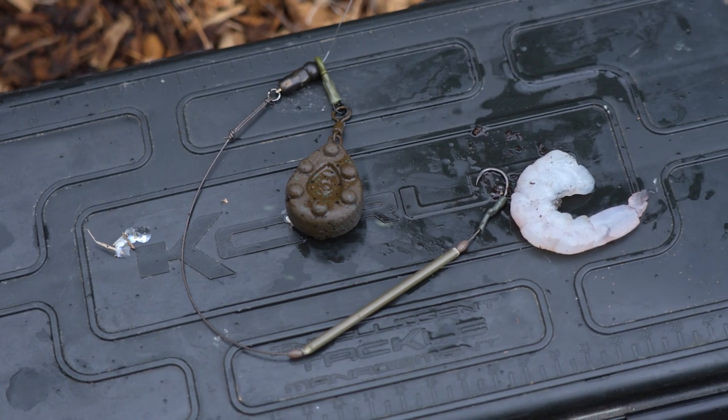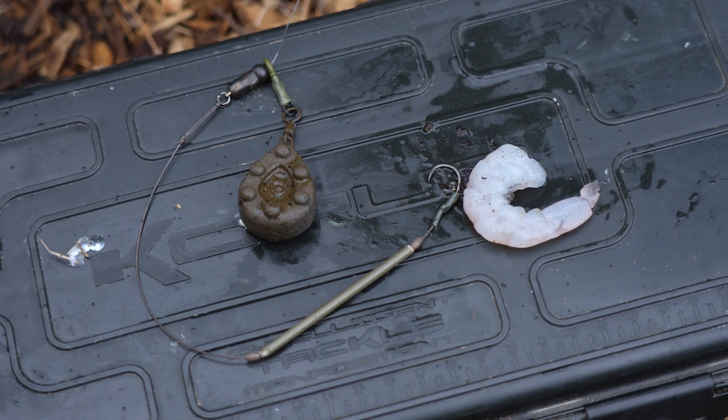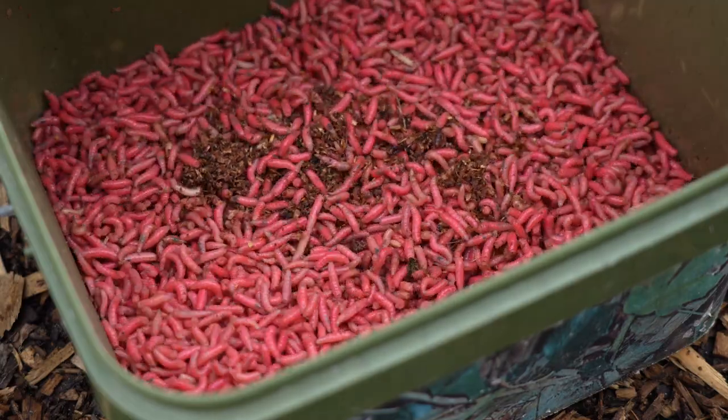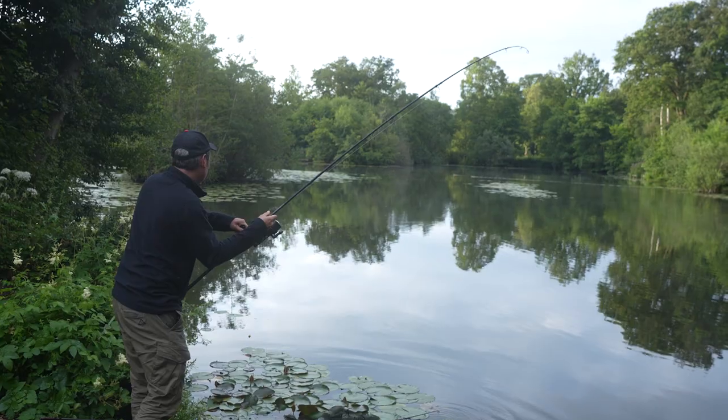I like to fish prawns on hair rigs the same as I do those worm kebabs — you can cast them long distances and they don't come off. One last tip that applies to all three baits: fishing them over a bed of either live or dead maggots adds even more attraction to the swim. We've still got plenty of nice warm weather left this summer and that's prime eel conditions. For me, out of all the specimen fish I fish for, a really big eel has to be the holy grail — so good luck if you go out and see if you can catch yourself a giant eel.